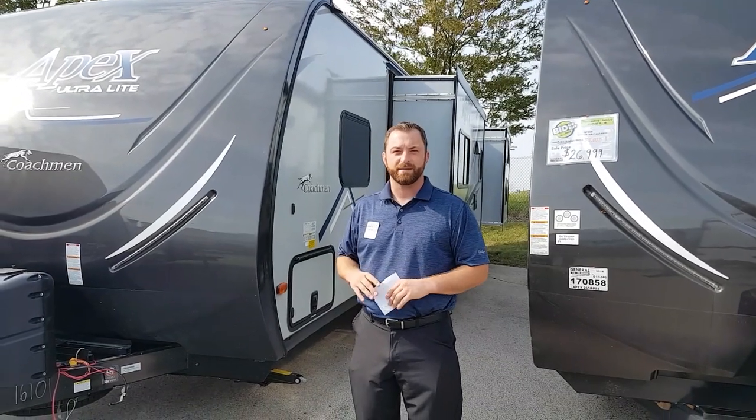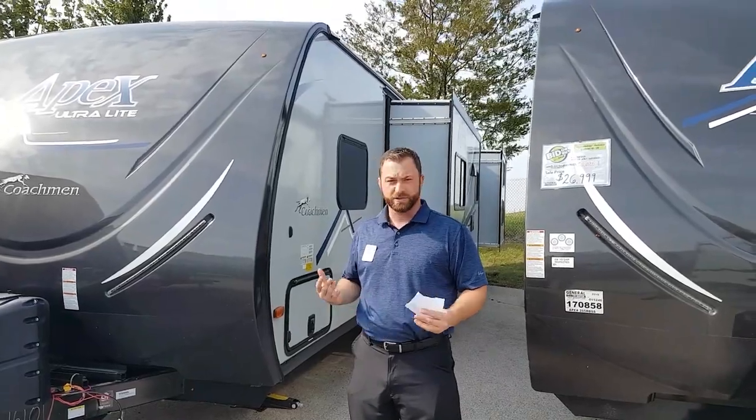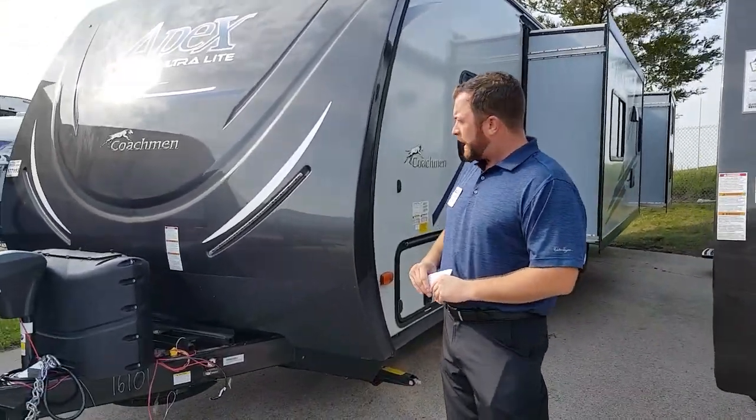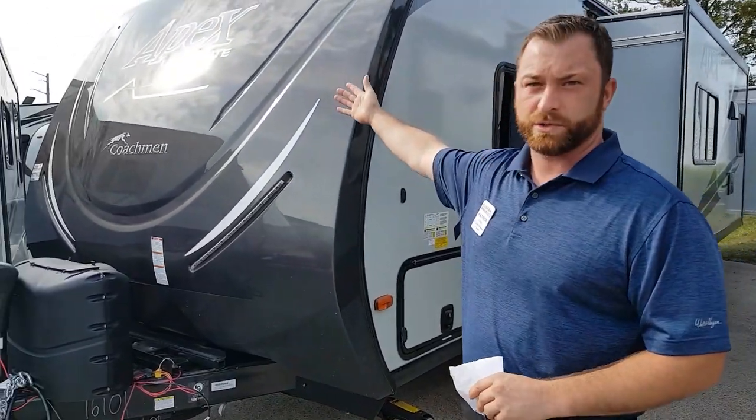Hey folks, it's Patrick Pitco. We met a few days back. I figured I'd show you a pretty cool video of the product that you saw and liked. As you can see, it's Apex Ultralight by Coachman.